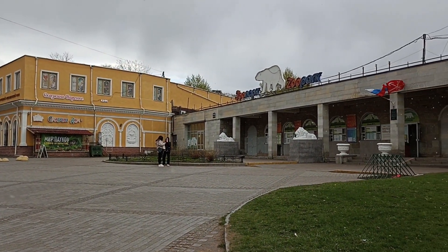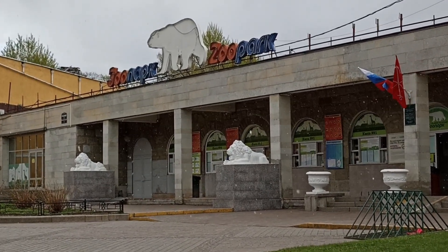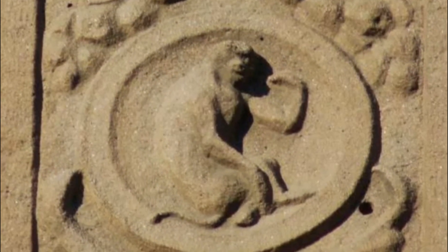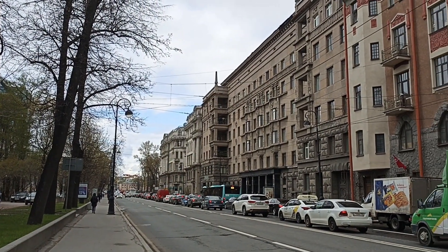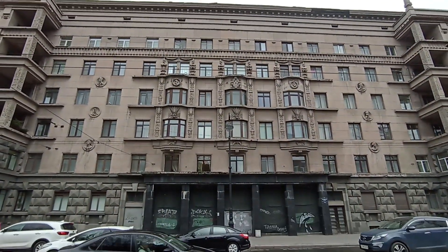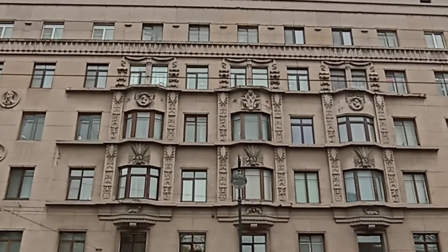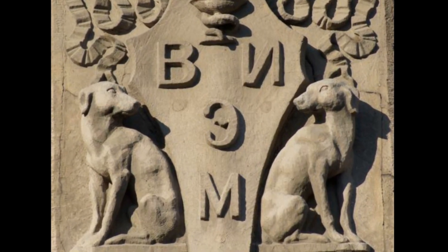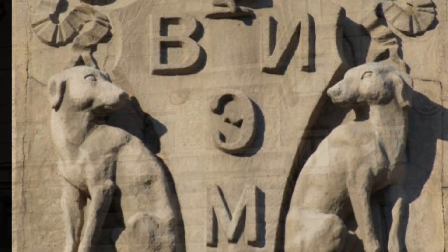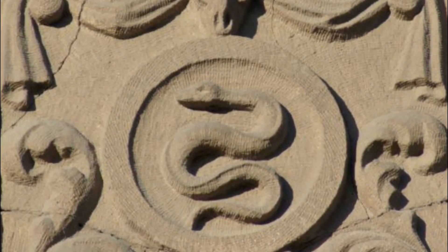С первой весенней зеленью и последним майским снегом мы загадаем вам новую загадку. В прошлом выпуске, подготовленном вместе с сотрудниками Ленинградского зоопарка, мы просили вас отгадать, что за животное изображено на фасаде дома на Каменноостровском 69-71. Дом этот был построен в 30-е годы прошлого века по проекту архитектора Николая Евгеньевича Лансере. Он предназначался для работников Института экспериментальной медицины.